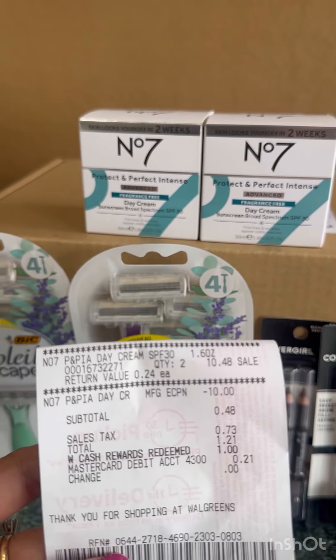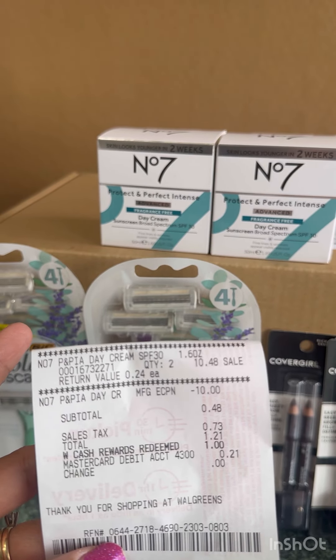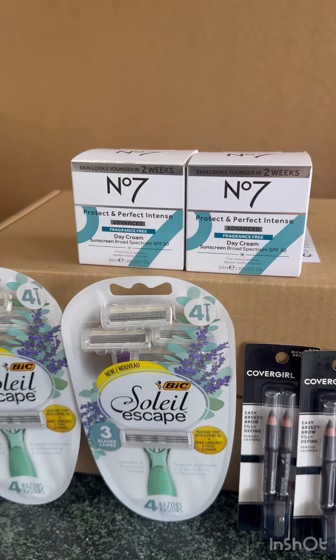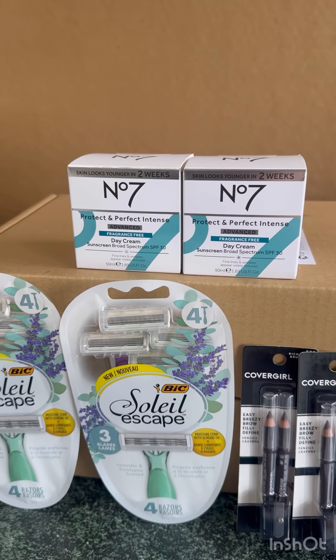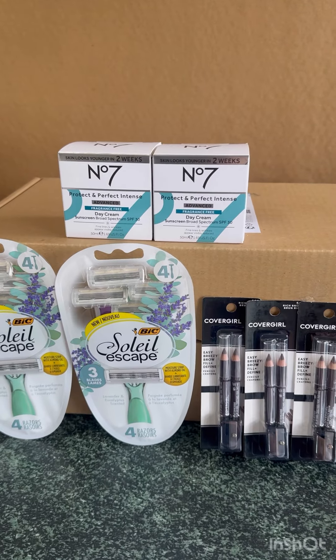As you can see on my receipt, the two Number 7s are $10.48, and with my $10 digital coupon, my total is only 48 cents. So that's a really good deal! Then I did another curbside order for the BIG as well as the CoverGirl.